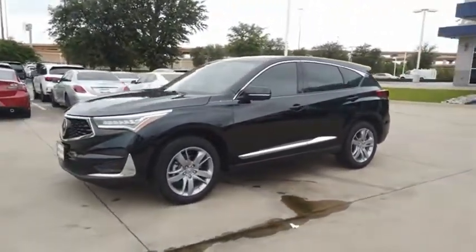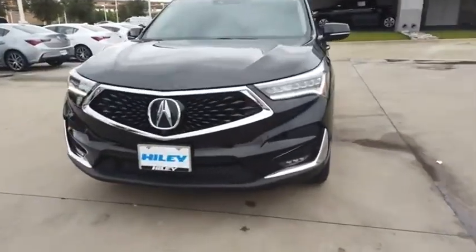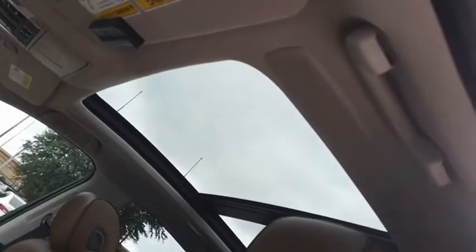Viewed as Acura's answer to BMW's sporty X3, the RDX offers stylish interior, plenty of sport, and a nice amount of utility. Is love at first sight really possible? Let us know when you stop in.